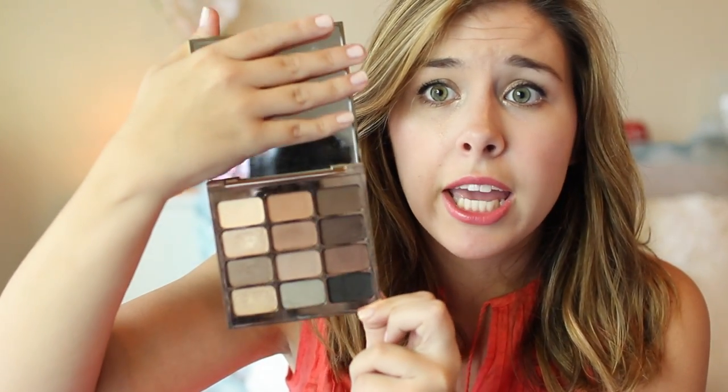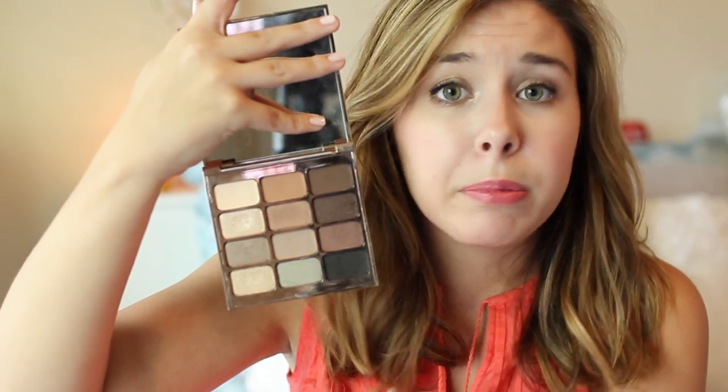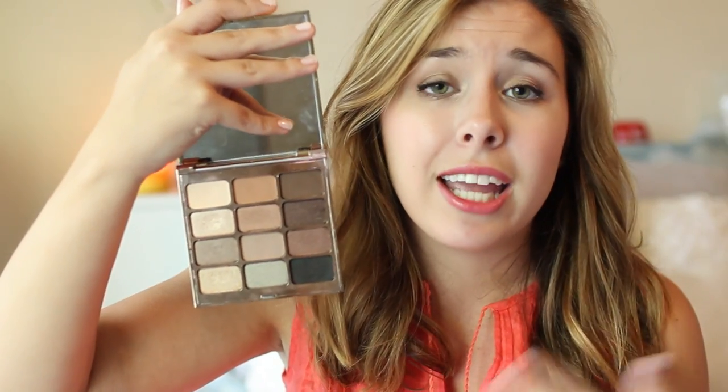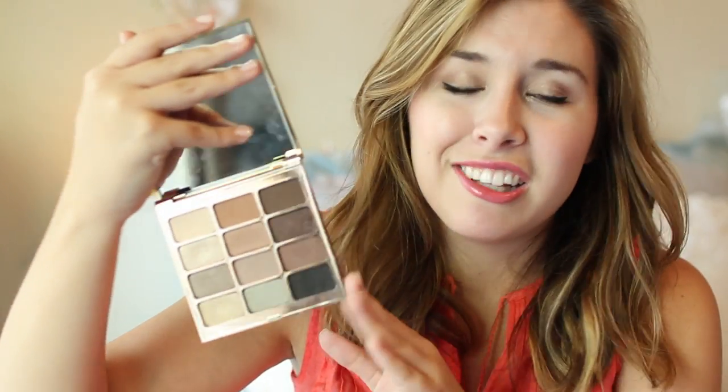It comes with a big mirror which is really nice for daily use, and the colors are just amazing. You get your neutrals, your matte browns, your blending shades, and also some darker shades in case you want to step it up at night. Every single shadow in here is amazing quality — it's a good mix of matte and shimmers. All in all it's an amazing palette that people overlook and it really needs a little bit more love.